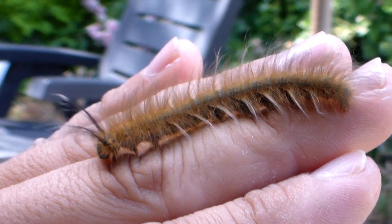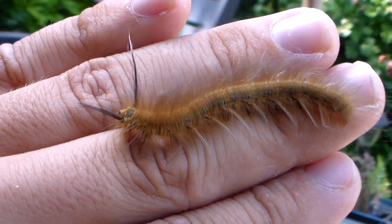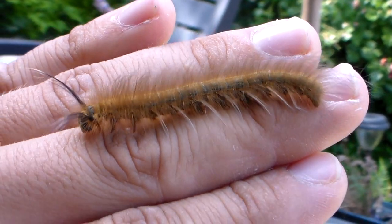It's very easy to raise in captivity on oak tree, on laurel cherry, or on bramble. It seems to be doing very well in captivity.